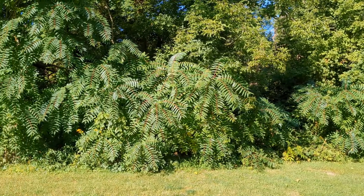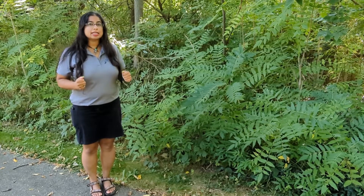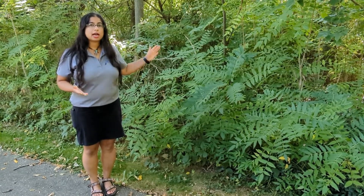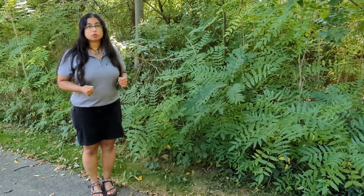We really want to get the word out about this invasive species. It out-competes native species, which is a feature that a lot of invasive species have. It has a couple of unique features that we want to share with you so that you can identify it and take action if you have it on your property.